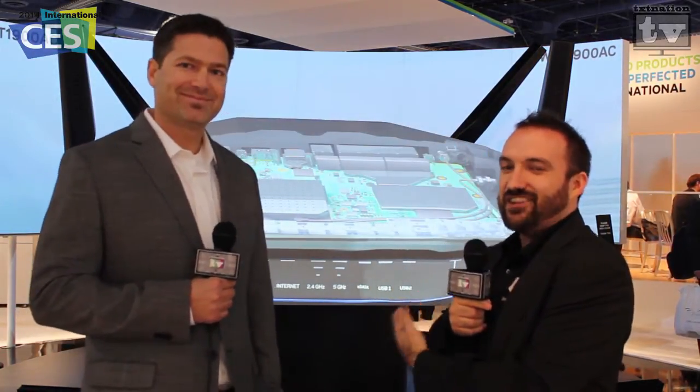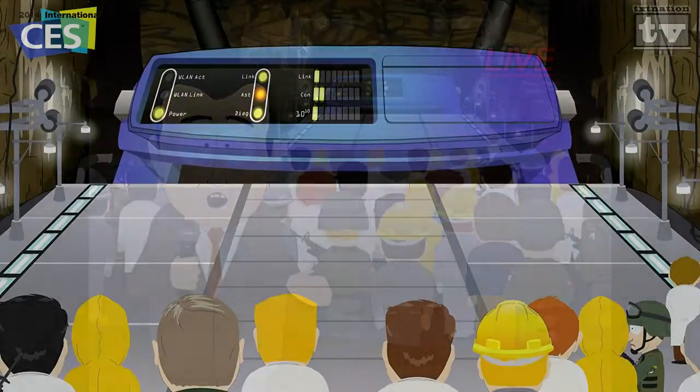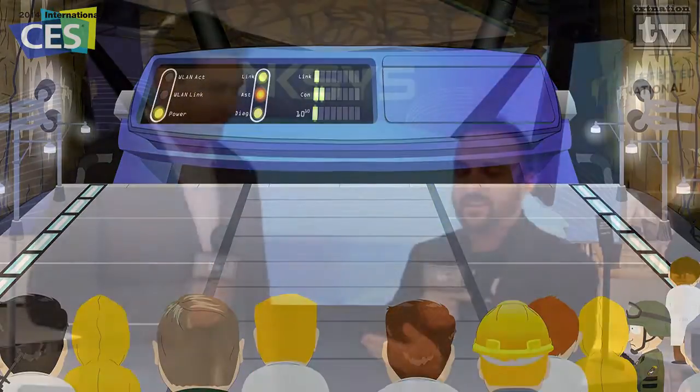Hi and welcome to TexNation TV, still out here covering CES 2014 on the showroom floor. I had to stop by because you see this thing behind me — you all know what this is. This is the world's largest internet router. We had to stop by because you saw it on South Park. We came and found the router, and we wanted to stop by and talk to Chris here, who is the product manager.